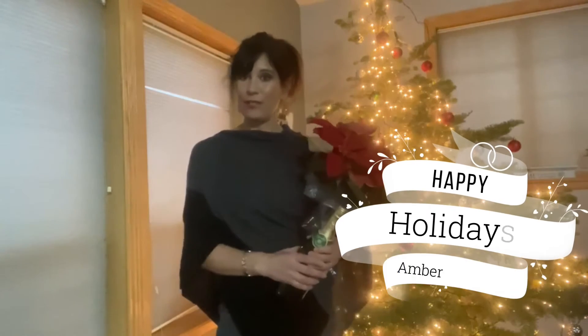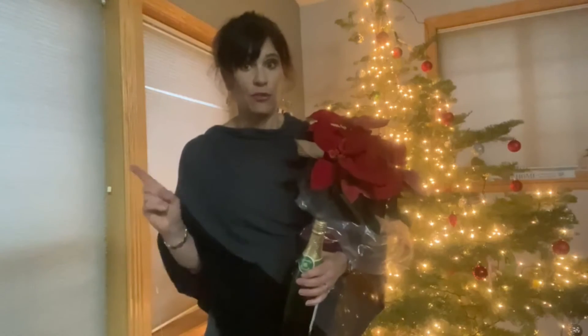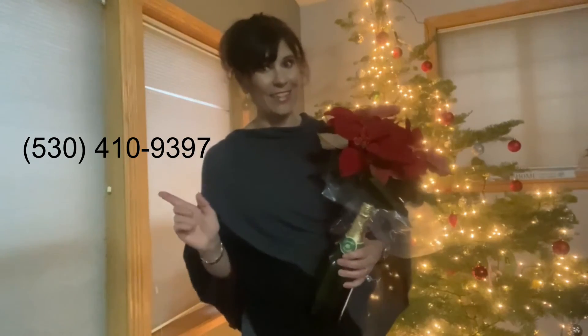Happy holidays from Amber at Century 21. I'm here for your buying and selling needs. Lots of buyers still out looking. 2006 was the last big winter activity according to the National Association of Realtors, and this year is going to be even bigger. So call me before interest rates go up — I'd love to help.